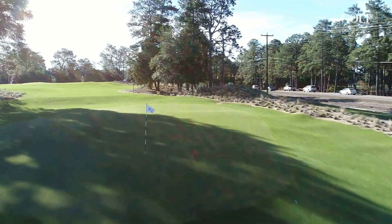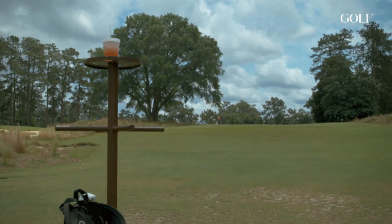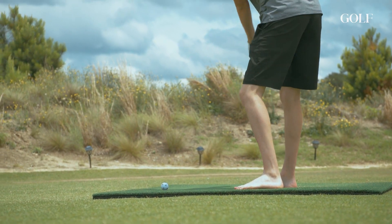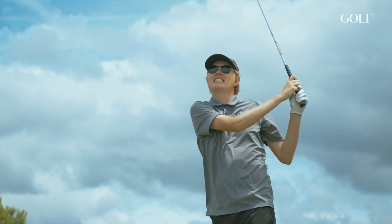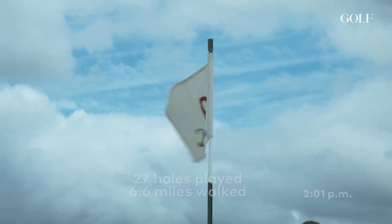The Cradle is extremely laid back — you've got music blasting the entire time you're out there, and we even played it barefoot. There aren't many places that encourage that kind of atmosphere, but at the same time it's a legitimate test. It might be a short course but it's hard — you've got to hit good shots. It's just one of those places you could play all day and never get bored of.